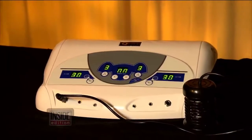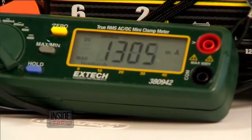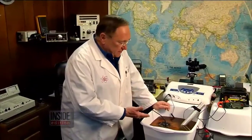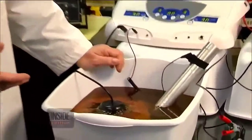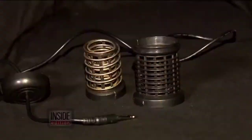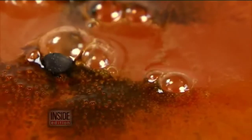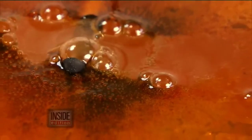To find out, we bought our own foot bath unit and had it tested by Stephen Fowler, an electrical engineer. He quickly discovered what's making the water go brown. Fowler says inside that cylinder are two simple electrodes, and that brown water — it's plain old rust.